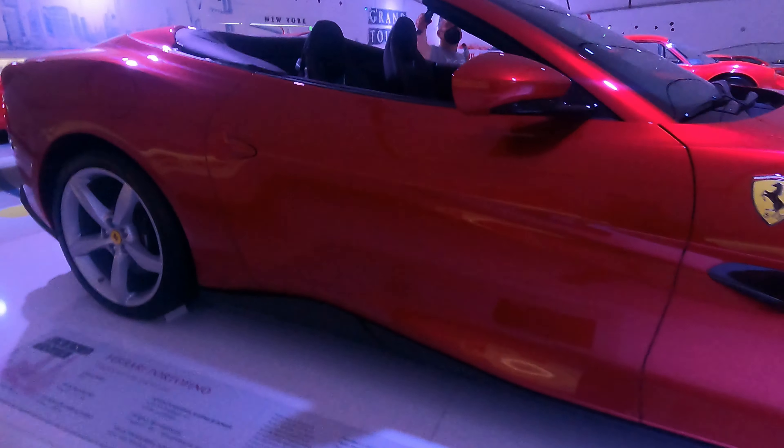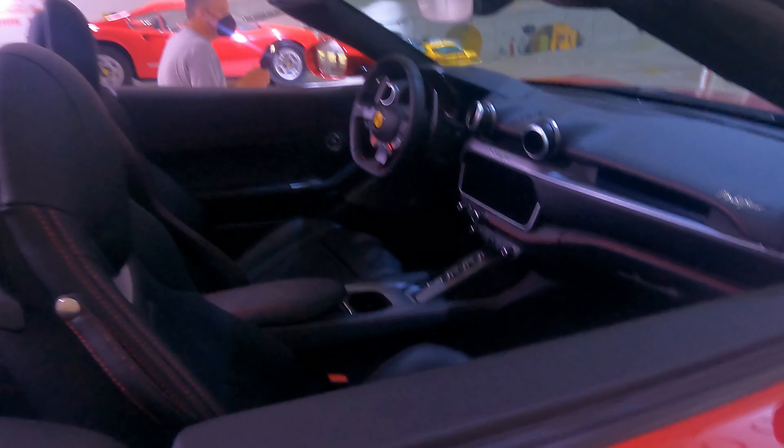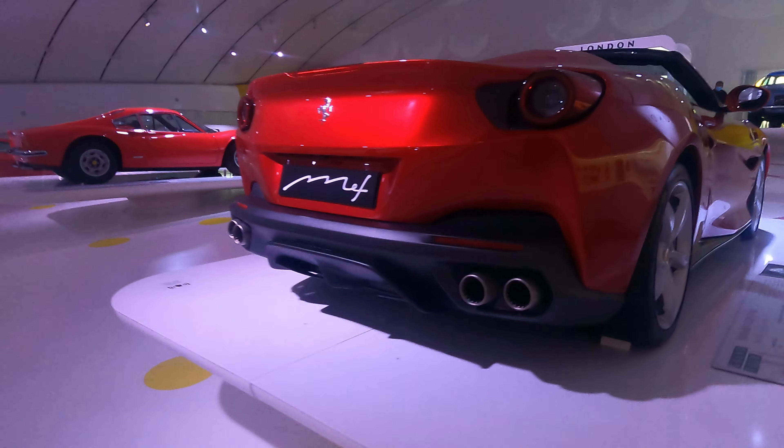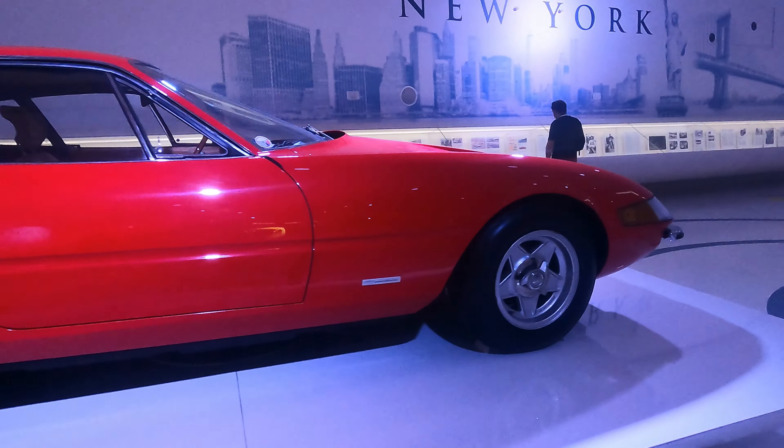Getting an interior shot for the Ferrari, and then right here we have the 365GTB4.